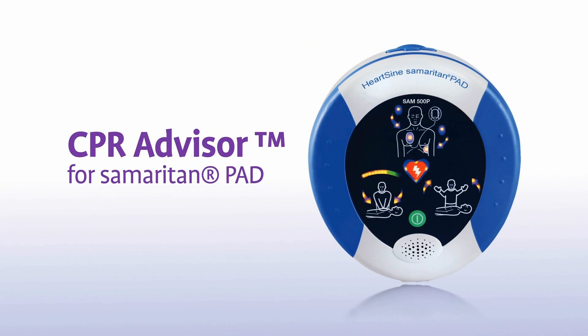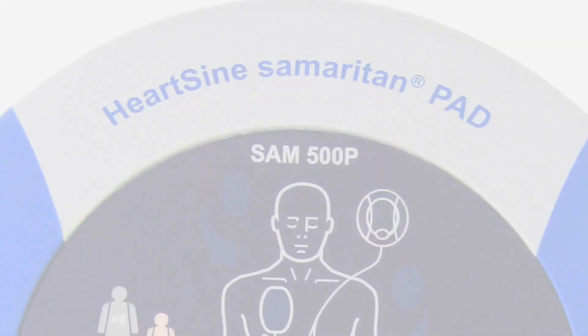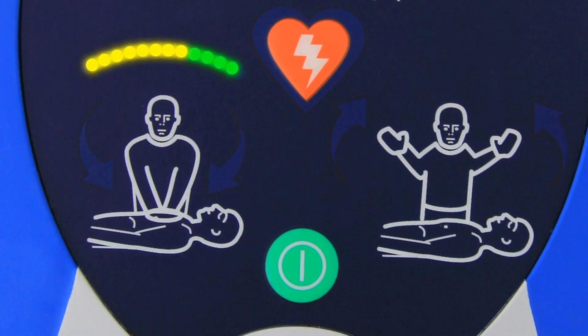HeartSign's CPR Advisor, featured on certain models of the Samaritan PAD automated external defibrillators, provides real-time visible and audible feedback to the rescuer on the quality of CPR compressions during a sudden cardiac arrest.